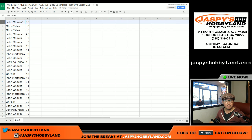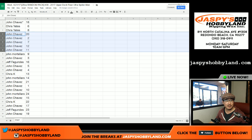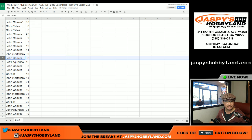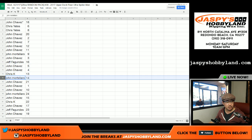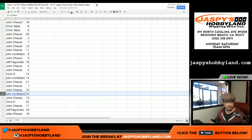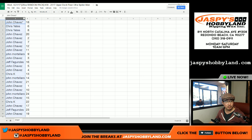Almost in single digits. John, you have 18. Chris, six and eight. John Chavez with 22, seven, 12, and 11. John Mortillaro, nine. John C, three. Jeff F with 16. John C, five and four. Chris K, 13. John M with 14. John C, 21, one, and 10. John M, 24. John Chavez, 15. Chris K, 22. John C, 17. Jeff with 23. And John with 19. So there are no trades, and we're going to break this alphabetically.